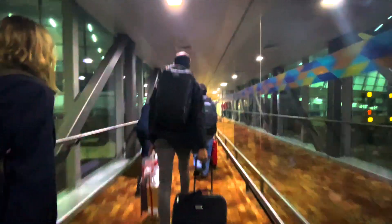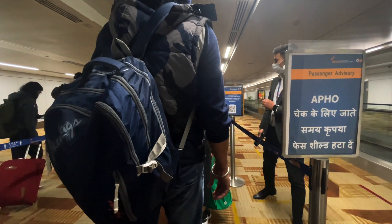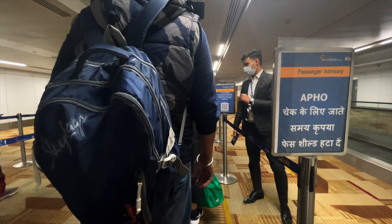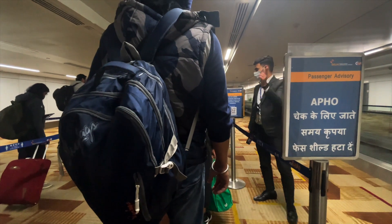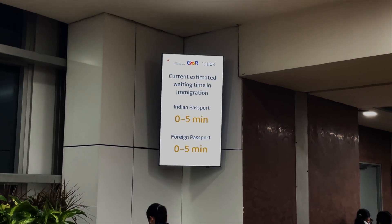I landed in Delhi and the moment I landed, the only thing that everyone kept asking for was the exemption form — the form that starts with ER. It has to get approved. Also, you need to keep your physical boarding pass in your hand. Don't throw it away after the flight.